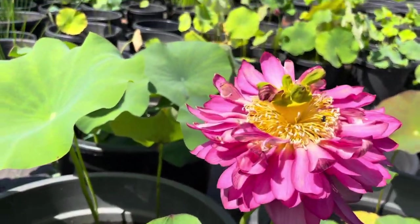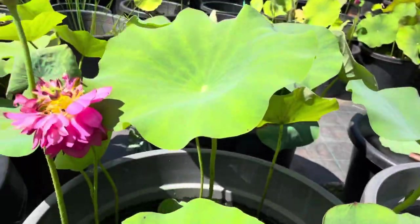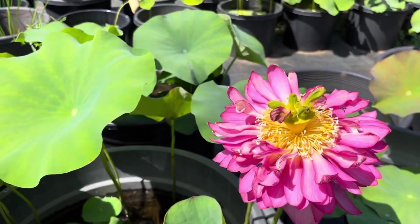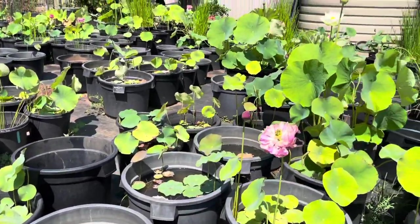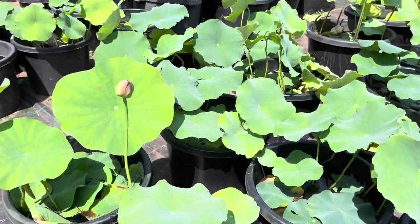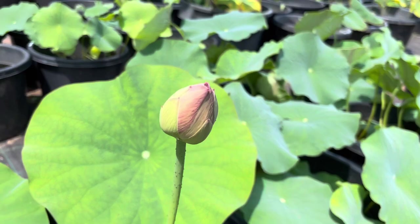Look at this one — it's Hunter Blaze, a very deep color. This variety has flowers that last longer. Generally speaking, if it's all sunny and the weather is good, most lotus flowers will last about four to five days.